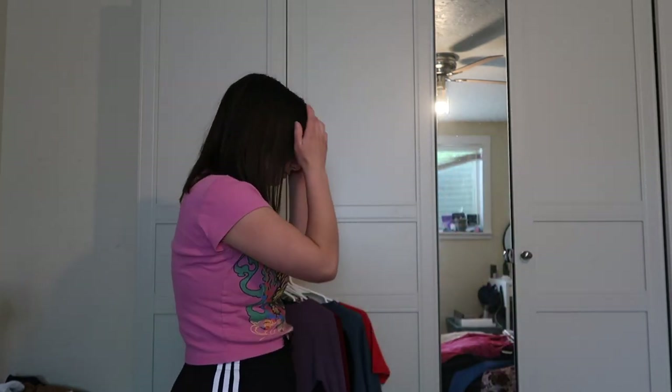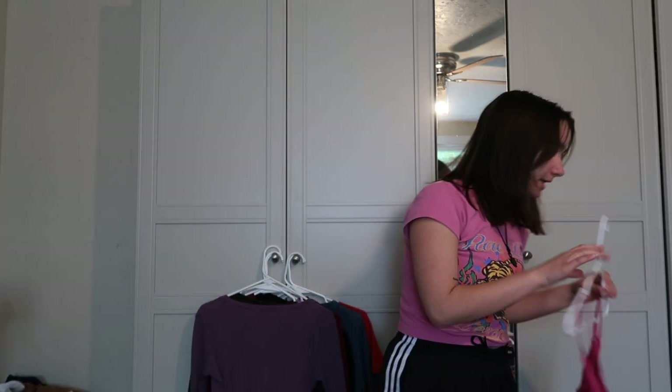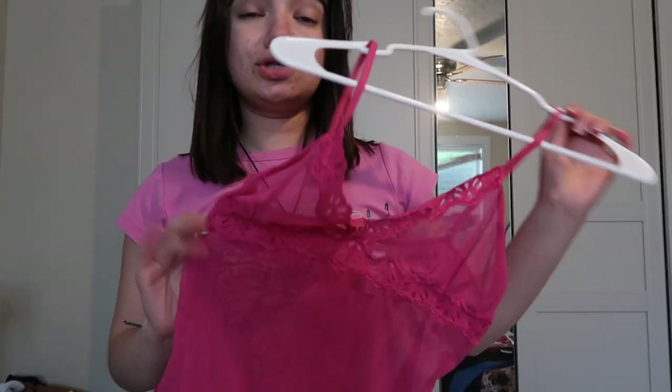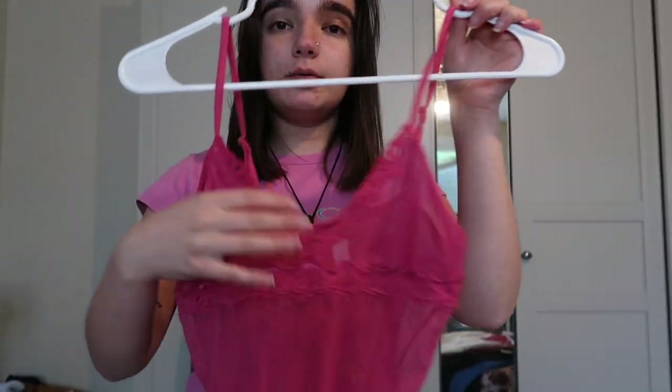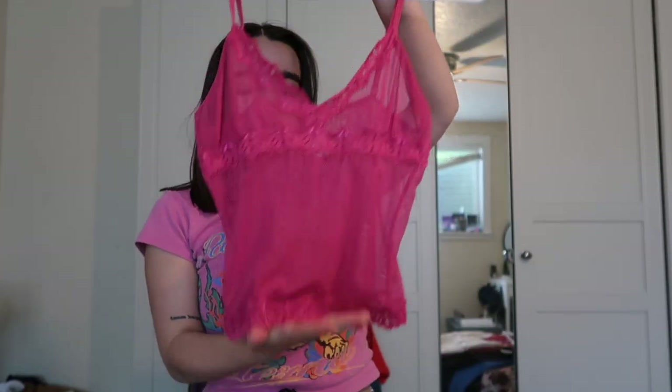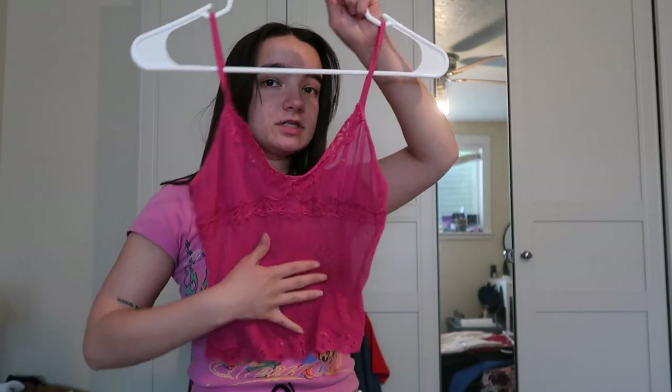Now we've got some tank tops. This one I can't even remember where I got, but I've had it forever and I think it's so unbelievably gorgeous. I love to layer it with a white tank top or white t-shirt underneath. I haven't worn it in a while but I'd love to find more ways to style it. I probably found it in the lingerie section — and I think everybody should be checking out the lingerie section because it's so cute.